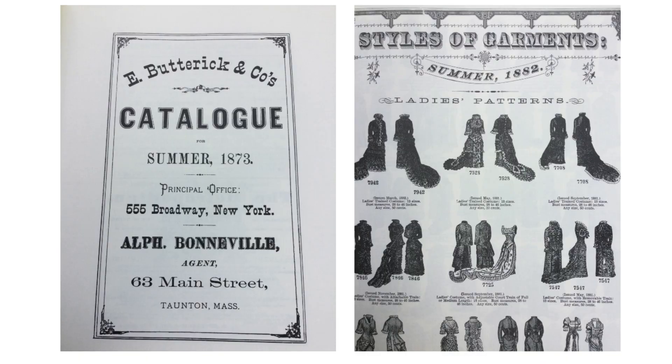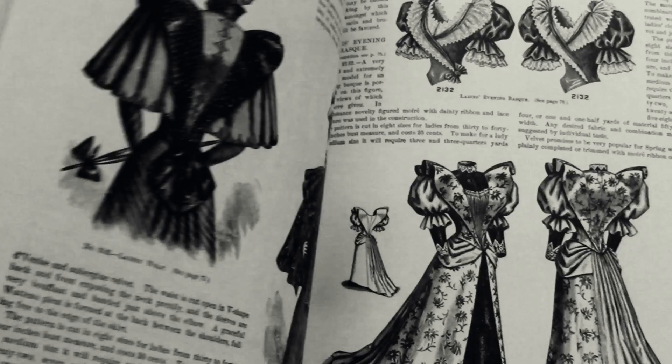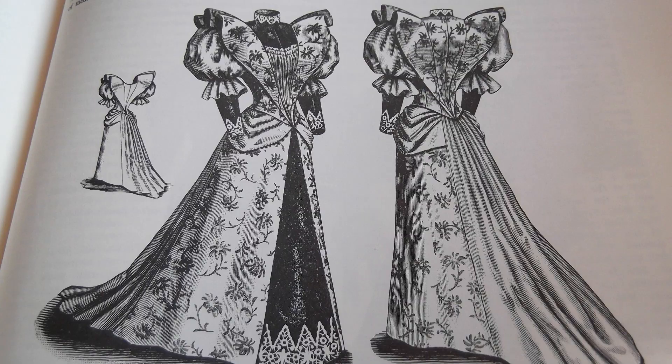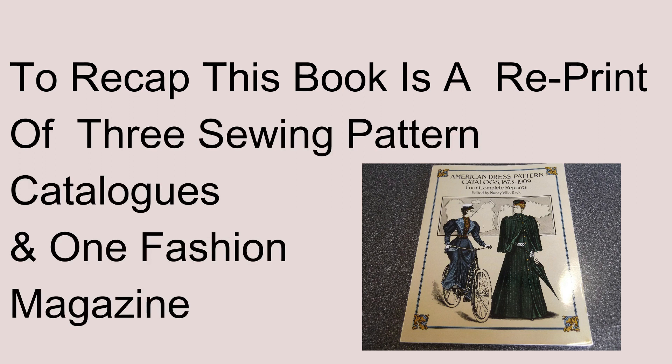The illustrated garments in these catalogs could be mass-produced or be pre-cut to standard sizes. At the back of this book is a disclaimer — a copyright-free source of delightful illustrations. To recap, this book is a reprint of three sewing pattern catalogs and one fashion magazine.